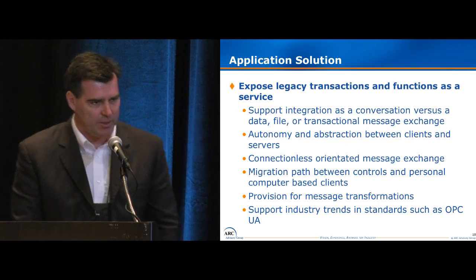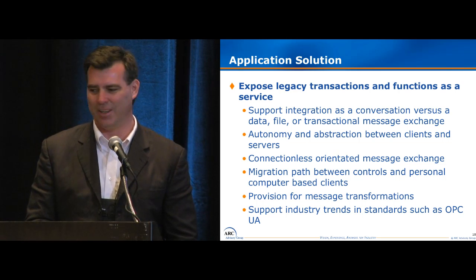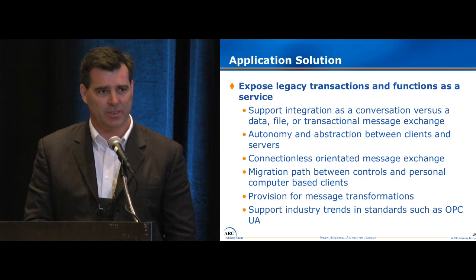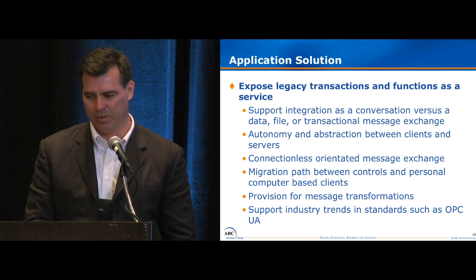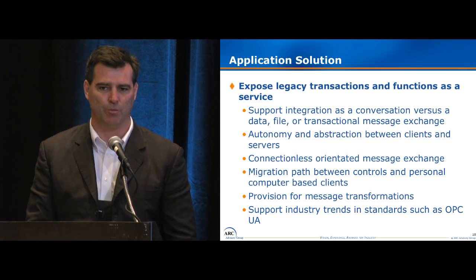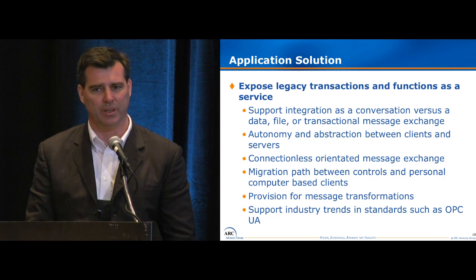From an application perspective, I want to talk about the concept of transactions, functions, and services. What we wanted to do was expose all of our existing MES applications as a service — they weren't originally architected that way; they were transactional. We were exchanging data, files, or a specific single-function transaction. We wanted to expose that more as a service. Through the gateway, we also tried to introduce the concept of services within manufacturing. That gives us some autonomy between the devices on the plant floor and the upper-level system, so you can make changes without affecting each other.